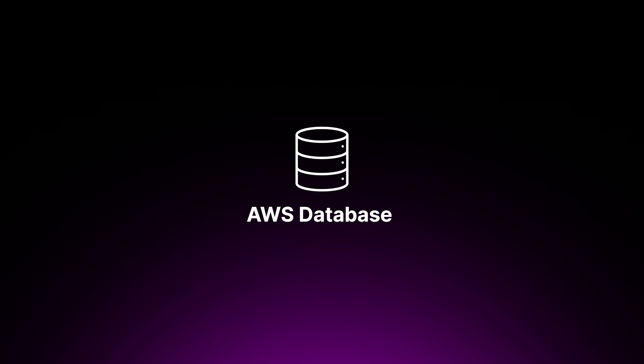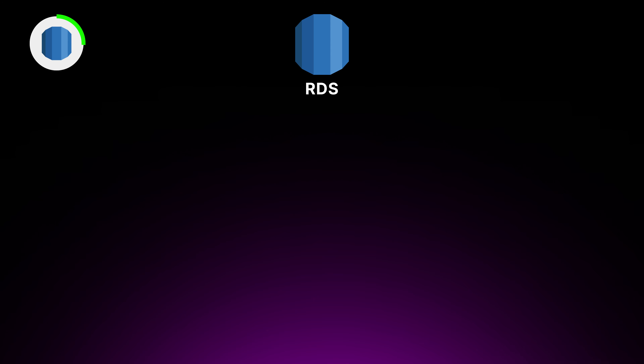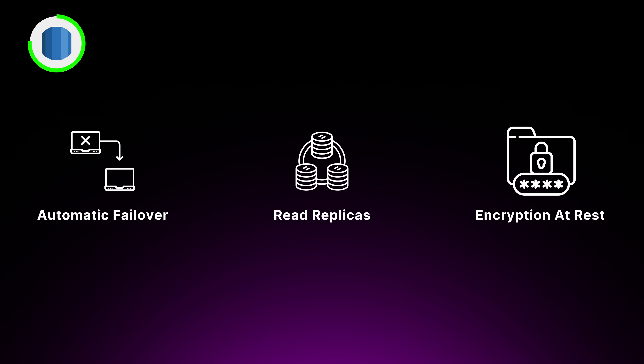Now let's talk about AWS database services — like the recipe books of your candy factory. First up, we have Amazon RDS, or Relational Database Service. With RDS, you can choose from popular database engines including MySQL, Postgres, Oracle, SQL Server, and MariaDB. RDS takes care of all the important database administration tasks like provisioning, patching, backup, recovery, and scaling so you can focus on using the database to power your application. It provides features to enhance reliability, performance, and security — like automatic failover, read replicas, and encryption at rest. You can easily scale your databases up and down based on workload requirements without any downtime.